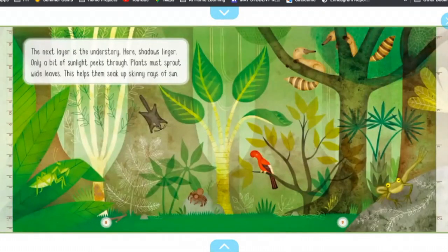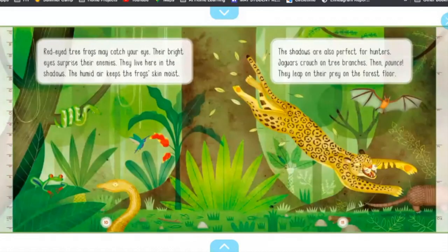The next layer is the understory. Here, shadows linger. Only a bit of sunlight peeks through. Plants must sprout wide leaves to help them soak up skinny rays of sun. Red-eyed tree frogs may catch your eye. Their bright eyes surprise their enemies. They live here in the shadows. The humid air keeps the frog skin moist.